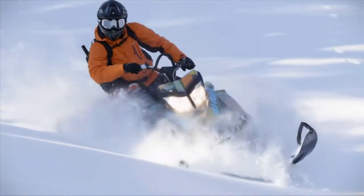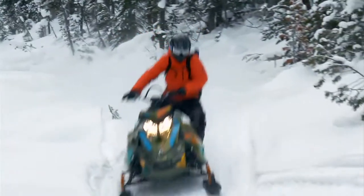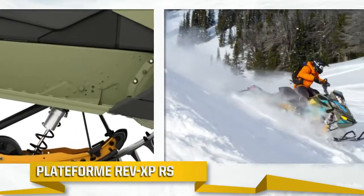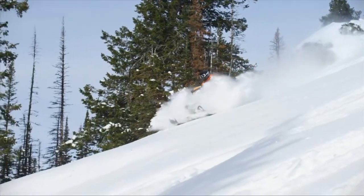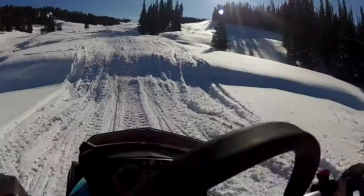Quand les conditions sont difficiles, la Freeride est toujours prête à l'action. Habitué aux sauts et aux bosses, son châssis Reb XPRS est renforcé aux endroits stratégiques. La suspension arrière SC5 renforcée du modèle 137 et la suspension arrière SC5M2 combinée aux amortisseurs de course KYB Pro 40 procurent des atterrissages tout en douceur.